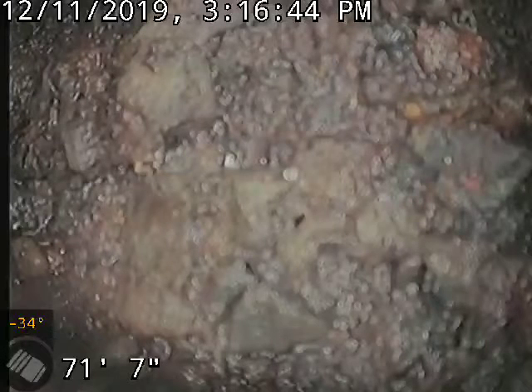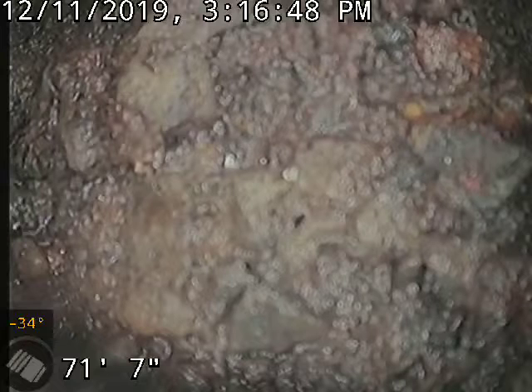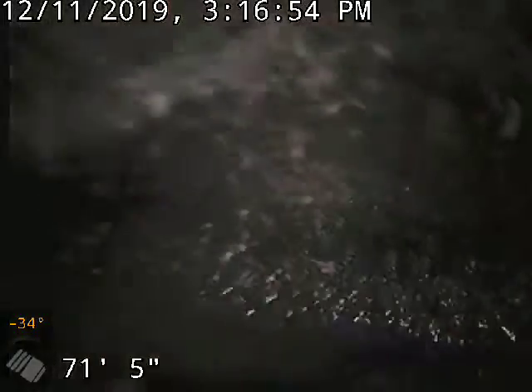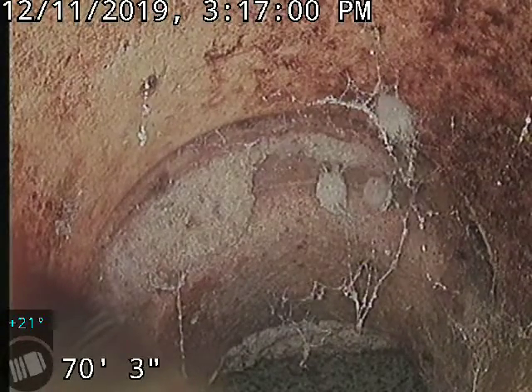We're looking out at the city main and we're going to work our way back towards the house. There is a small section that was replaced — the tap you see there doesn't have too many issues.